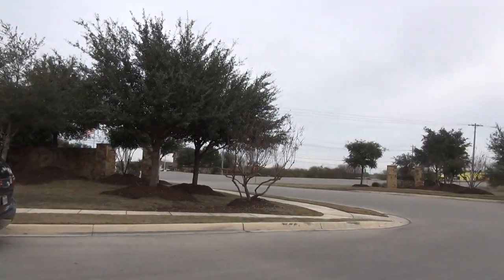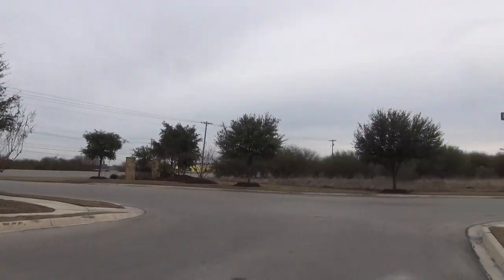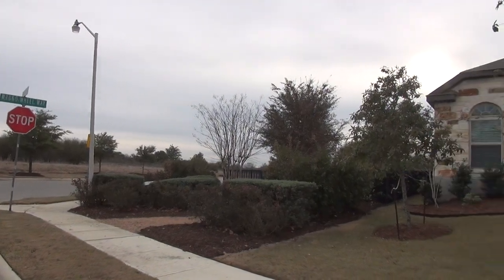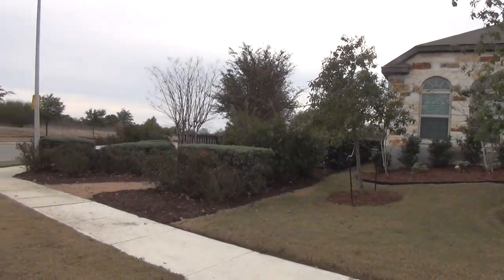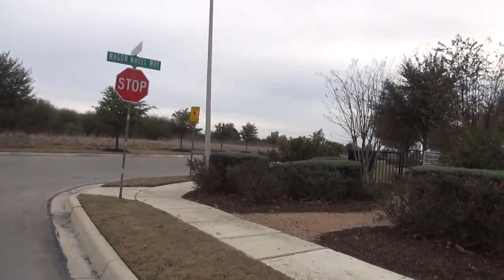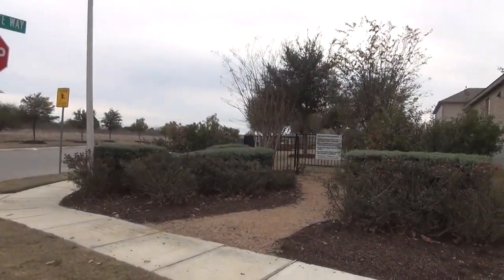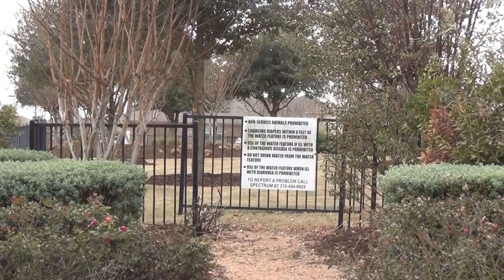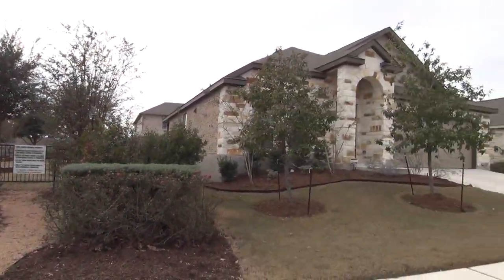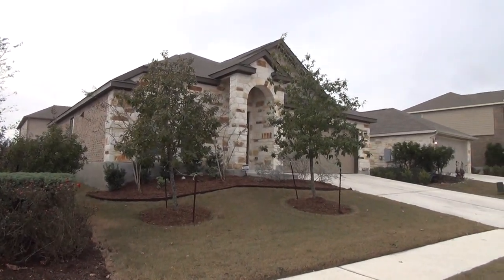We're located off of I-35, not too far outside of Loop 1604, so you're close to Randolph Air Force Base and shopping. We have a park on the corner here that we're next to, with a whole area going back — I think they have a water feature as well.